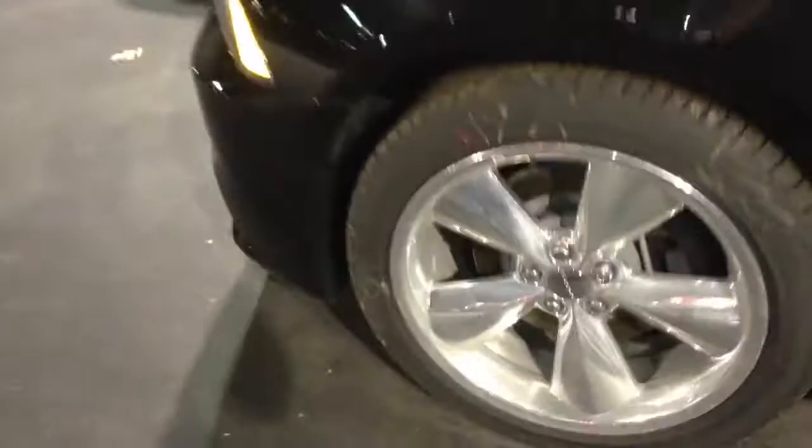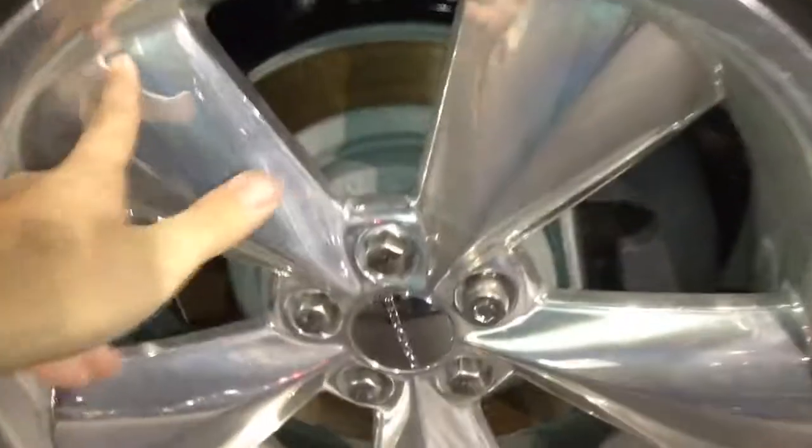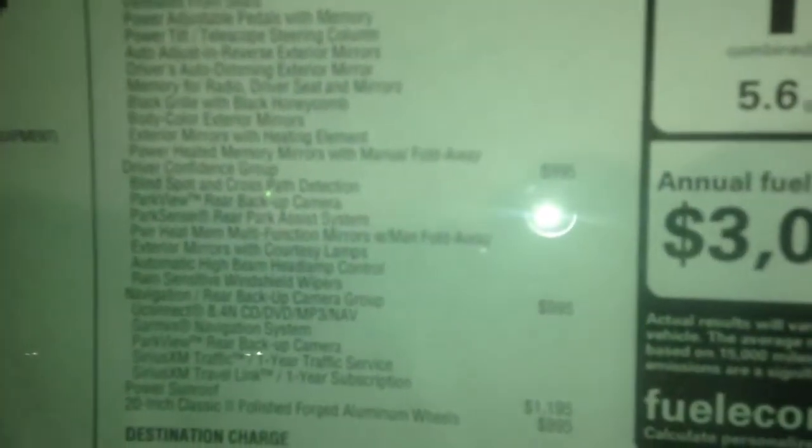Coming to the front, you have these really big wheels. I don't know if they're 20s or 22s, but they're really, really nice — I know they're upgrades. You have the 5.7 liter Hemi V8, obviously, and just a single moonroof. You can see this sticker. Come around — 40 grand. Here's all your options if you want to pause it.